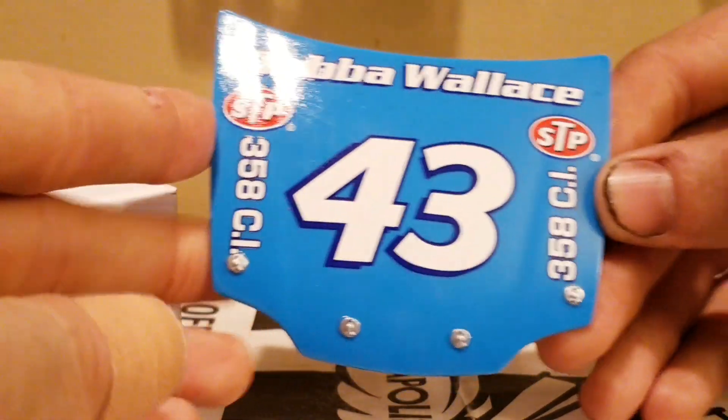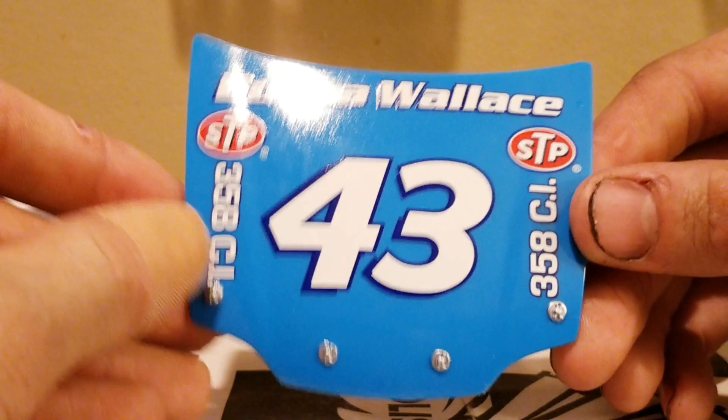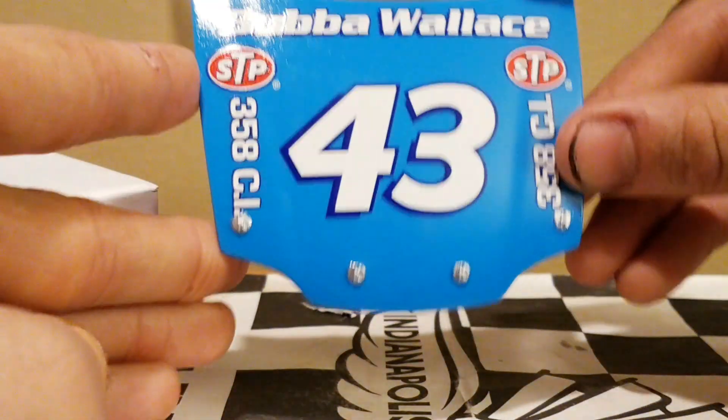We've already been three or four years into the NASCAR Authentics line and we're never gonna get magnetic hoods. I mean, that'll be a dream. Lionel has already fulfilled our wishes with the 1:64 trucks, so maybe we can finally get magnetic hoods.